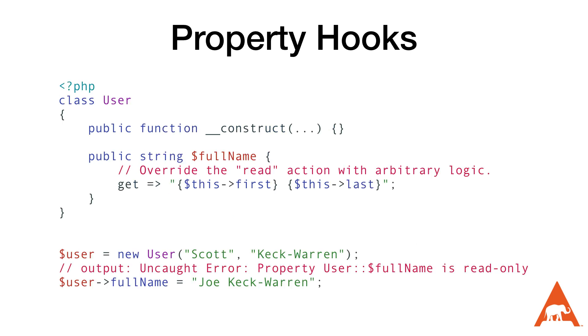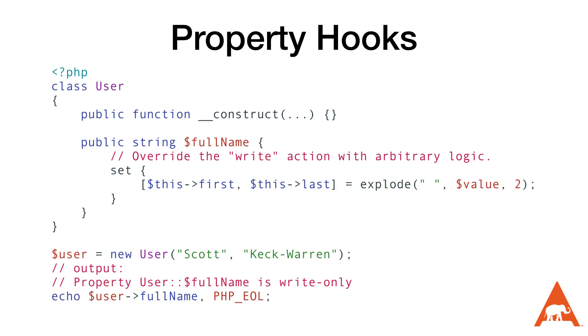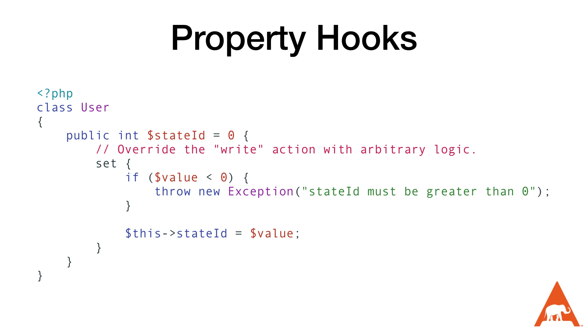A cool thing about property hooks is that we're not required to define both the get and the set. By excluding one or the other, we can make the property read-only or write-only — and I think this is the only way to create a write-only property in PHP. The other use that will be extremely helpful is validating that a value is correct. In the example on screen, I have a state ID property that I never want to be less than zero, so we throw an exception if it is. This will be perfect for finite state machines, allowing us to validate a transition is valid before it occurs.